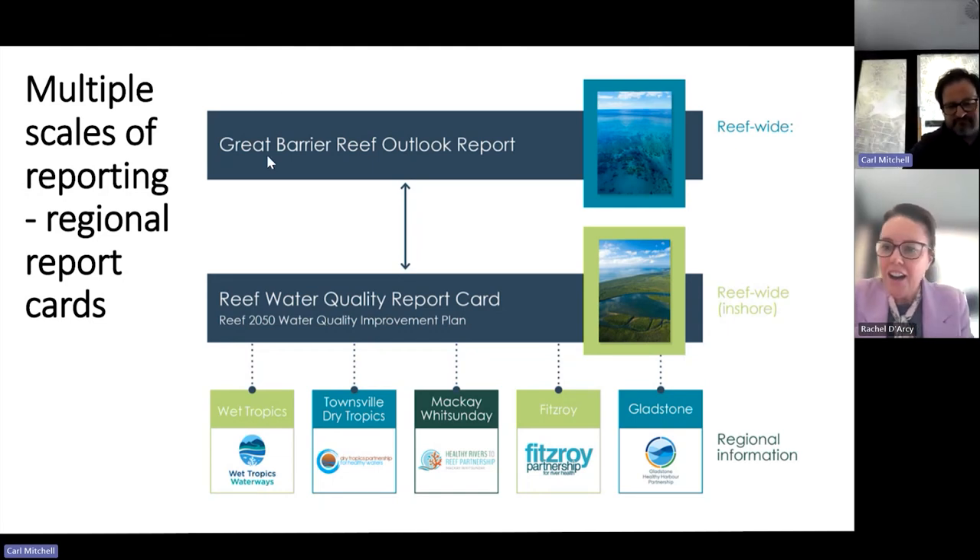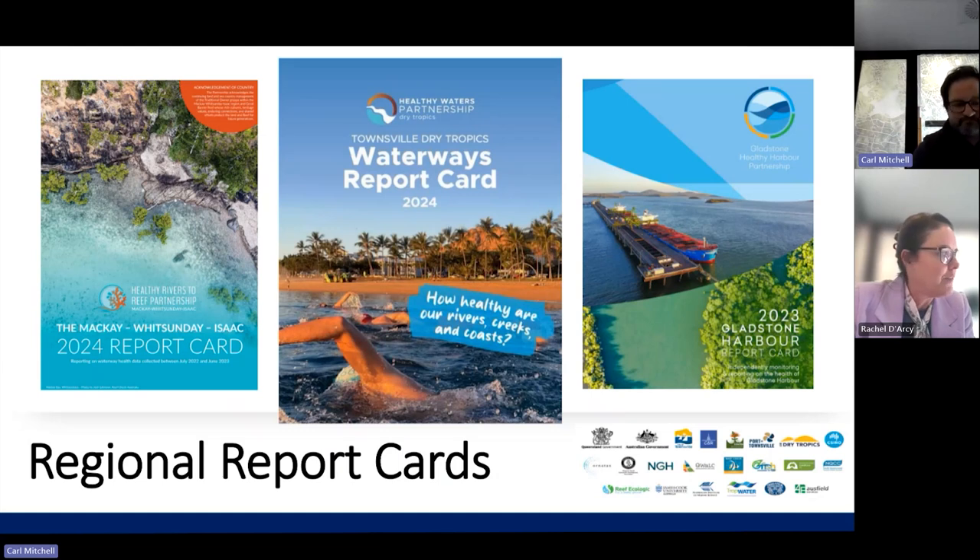Thanks, Carl. Hi, I'm Rachel, from the Office of the Great Barrier Reef and World Heritage. Queensland Government is a major funder into these regional report card partnerships, who develop the report cards. I must acknowledge the five regional partnerships — they have a great set of staff, there's about 18 staff across the regions who are executive officers and technical and project officers for the partnerships. It is they who develop these report cards with input from all the partners, which include Queensland Government, Australian Government, local government, industry, and a whole bunch of people.